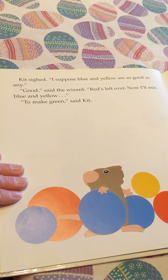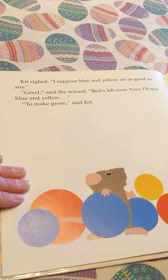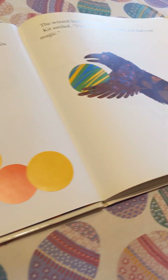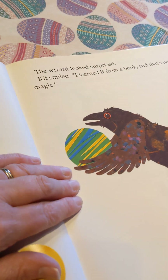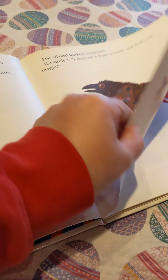Kit sighed. 'I suppose blue and yellow are as good as any.' 'Good,' said the wizard. 'Red's left over. Now I'll mix blue and yellow to make—' Green. Good job. The wizard looked surprised. Kit smiled. 'I learned it from a book, and that's not magic.'